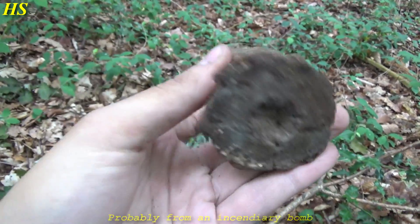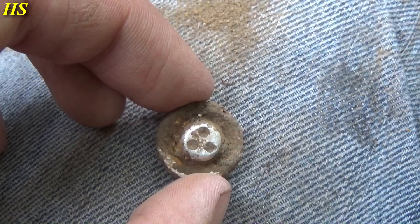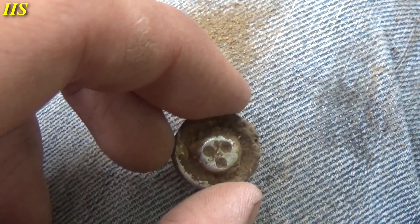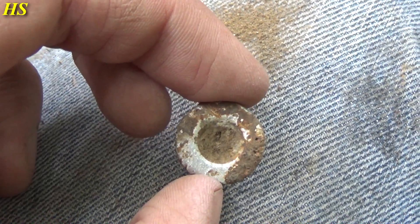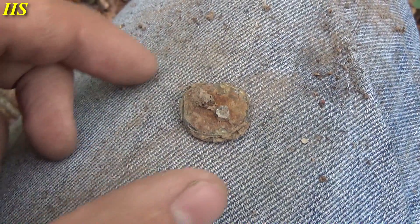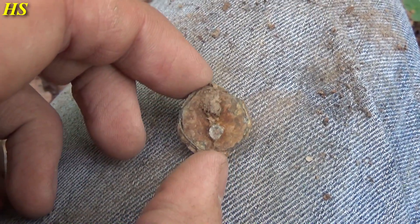I'm pretty sure this is some kind of explosive. And I just made another cool find - that's a German button, a typical German World War 2 army button with the three holes, made from aluminum. Still in pretty good condition - that's another great find.